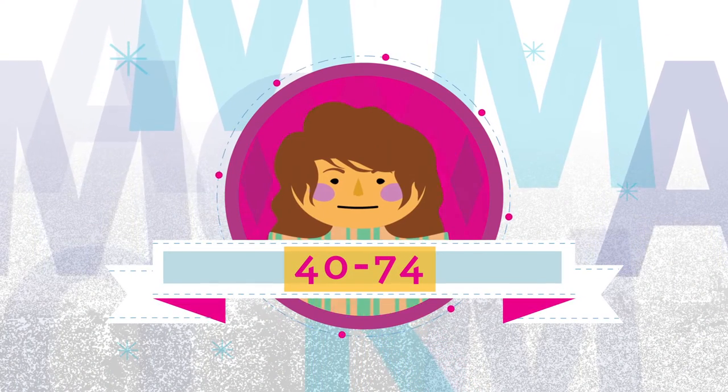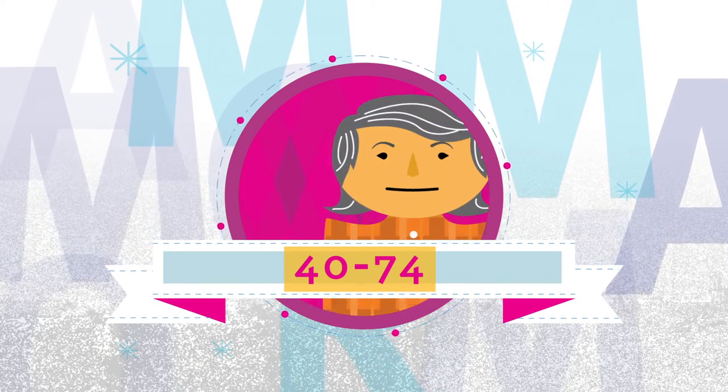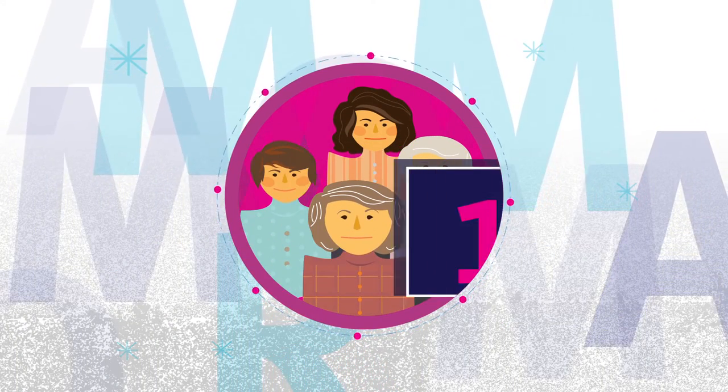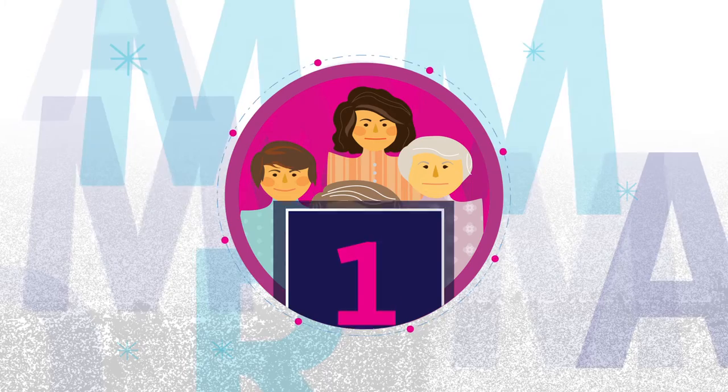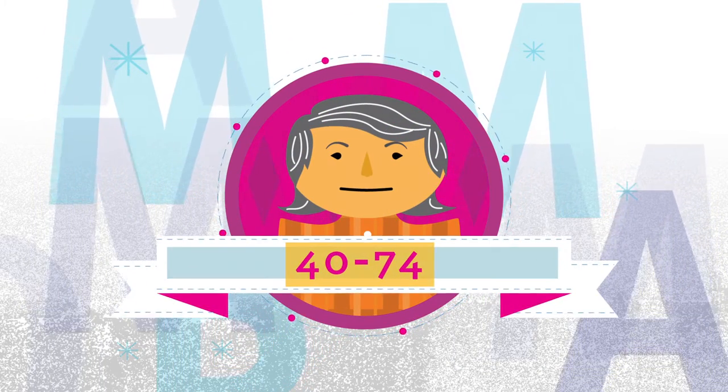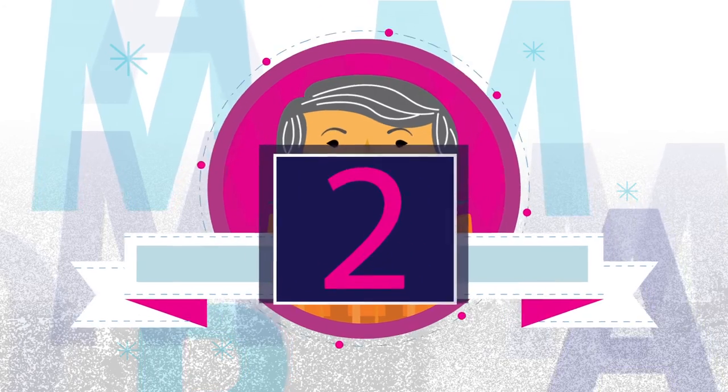The BC Cancer Agency recommends that women between the ages of 40 and 74 with a mother, sister, or daughter with breast cancer have a mammogram every year. Those without a family history between the ages of 40 and 74 can have a mammogram every two years.